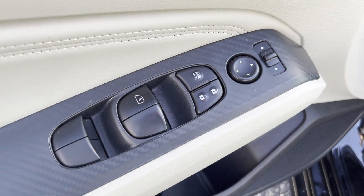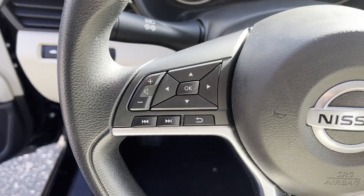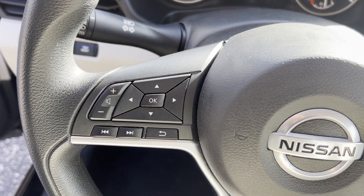steering wheel audio controls, engine immobilizer, automatic headlights, auxiliary input, stability control, passenger side airbag sensor.